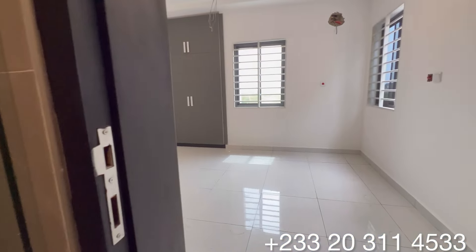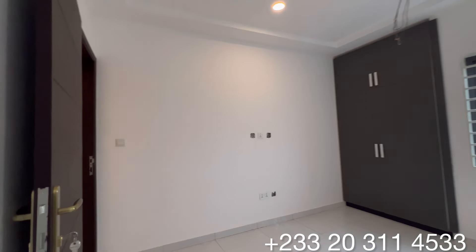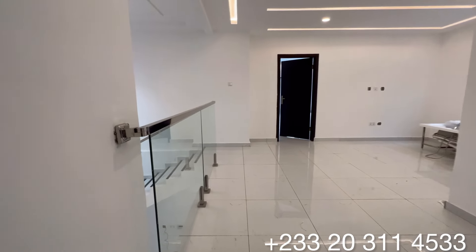I'm ending my tour with you guys here today. If you are interested in this property or any other one on this channel, kindly give us a call so we can help you secure a good deal.